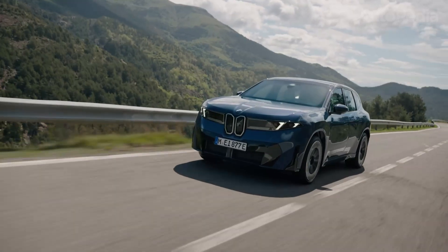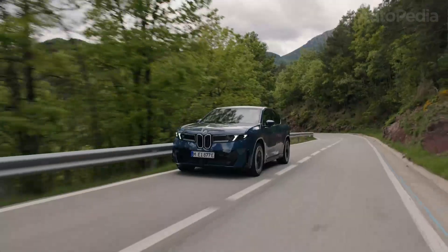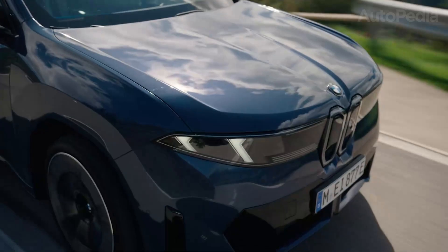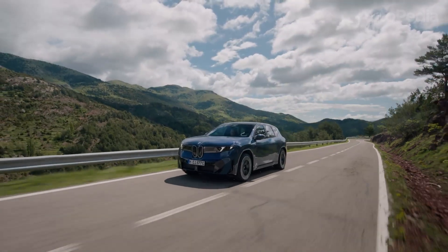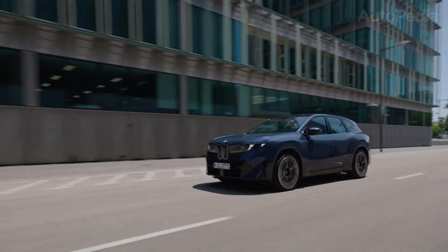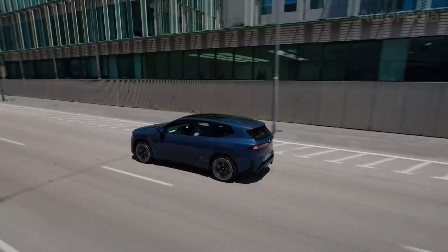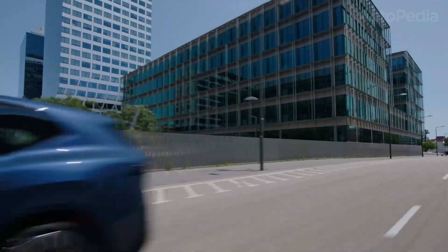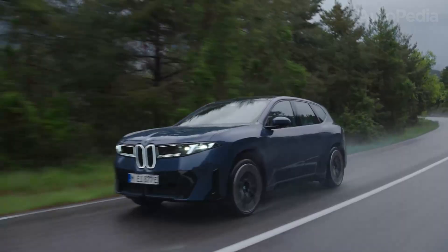Three reasons to skip the 2026 BMW iX3 Neue Klasse. First, ride quality leans firmer: BMW's athletic setup, even with adaptive damping, is less wafting than the Mercedes, especially on rough roads. Second, some in-cabin controls are buried in submenus — BMW's minimalist approach means more functions live in the touchscreen, which can be distracting if you prefer simple hard buttons. Third, the exterior design is bolder but not for everyone: the Neue Klasse look and angular styling are futuristic, but some will prefer the GLC's more traditional elegance.